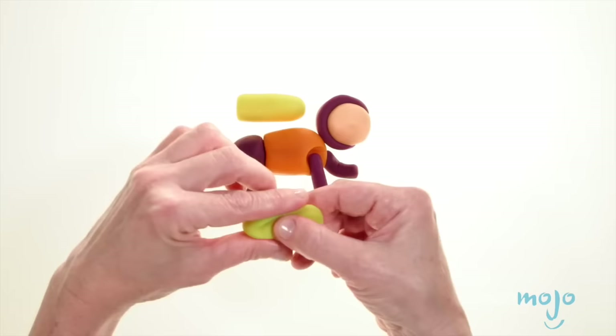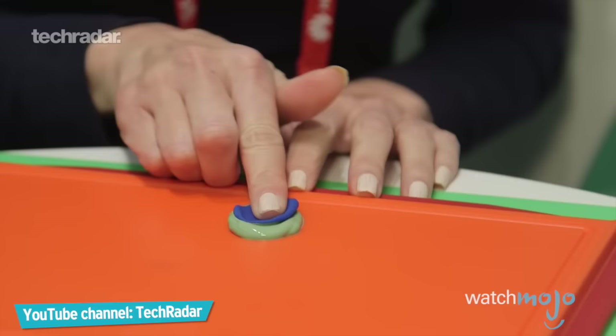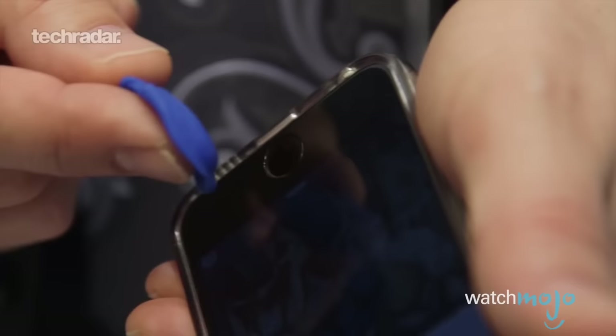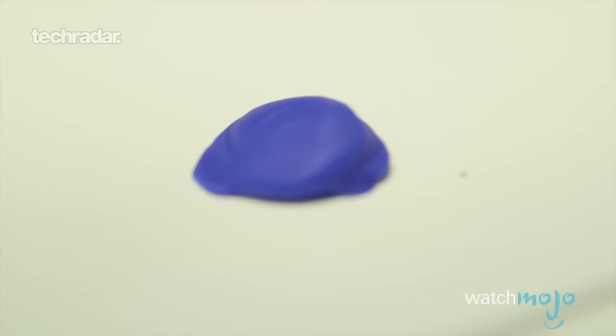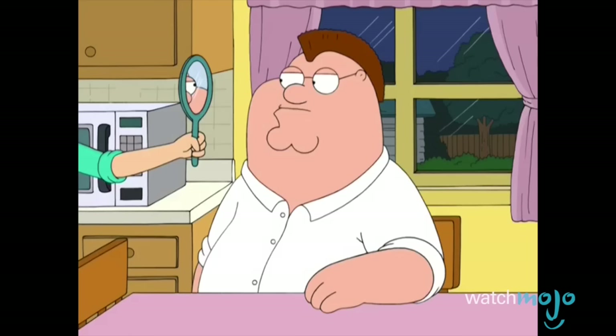Over a decade later, advanced biometric systems are more secure. But even in 2016, many consumer scanners, like those found in the iPhone, are still vulnerable to this seemingly harmless substance. Using a dental mold or comparable substance to copy a fingerprint and a bit of Play-Doh, your phone can be unlocked with relative ease.